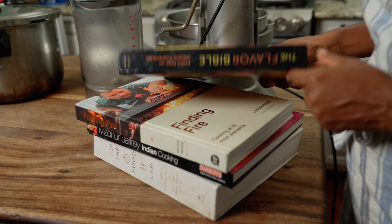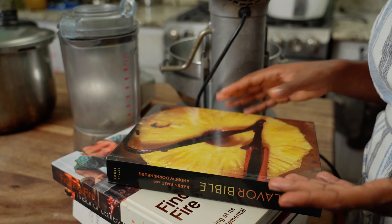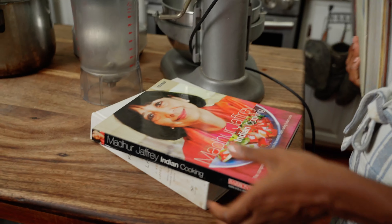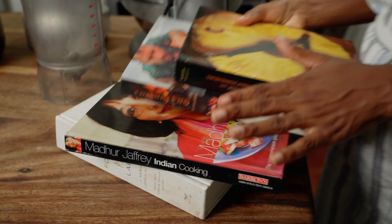Good cookbooks arm your mind with really great recipes — they're tested, tried, and true, so you can rest assured you're gonna make something great. For the first one I would definitely recommend The Flavor Bible. It gives you ideas on how to pair different flavors if you're not familiar with how things would taste. I also have Finding Fire, which gives you the essentials of wood fire cooking — how to manipulate the heat, how to light wood, and different flavor pairings.